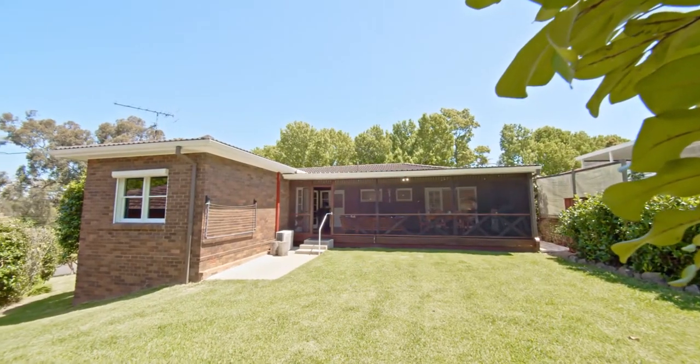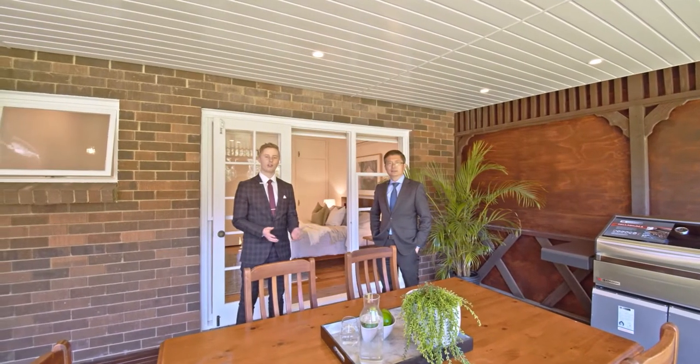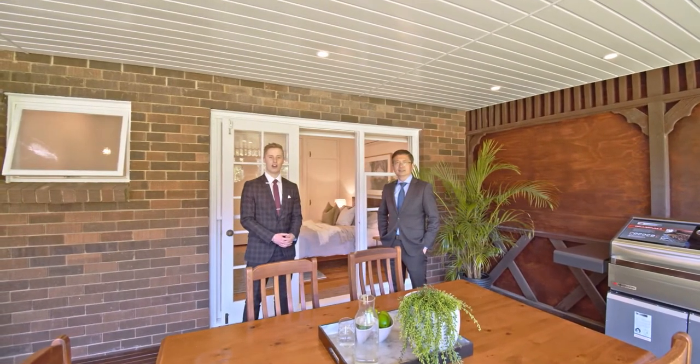This is the home you'll fall in love with at first sight. Thank you so much for watching the video with us, I look forward to showing you at our next open home.